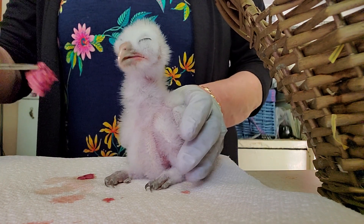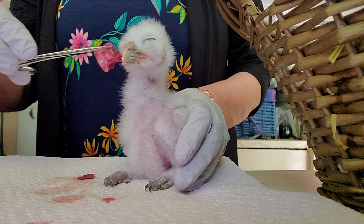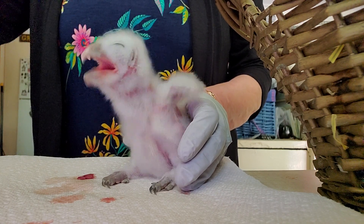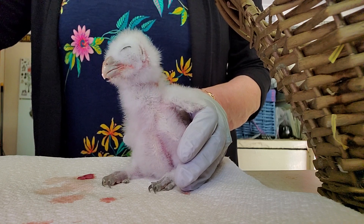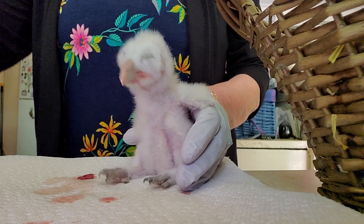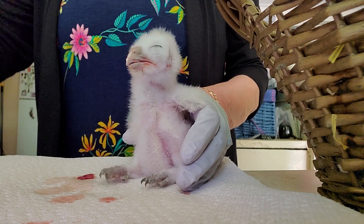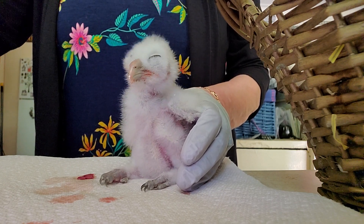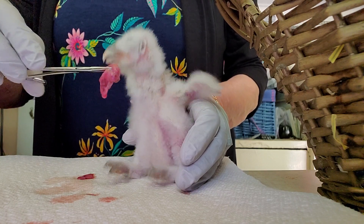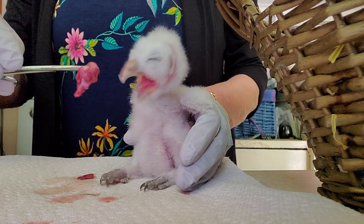If he would just get up and start toddling around, then I'll know his pelvis is okay — because when you take care of an orphan that's not walking yet, you don't know if their pelvis has been compromised. Think about what would happen to you if you dropped 20 feet out of a tree.